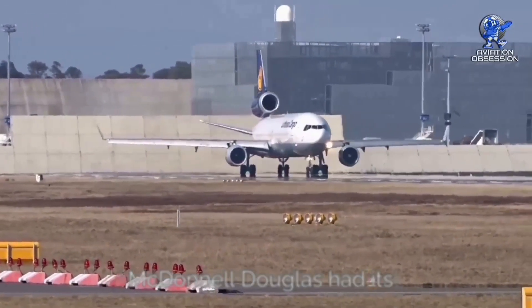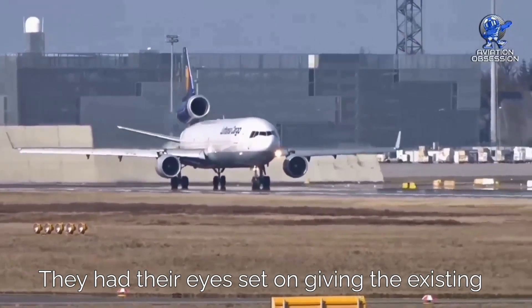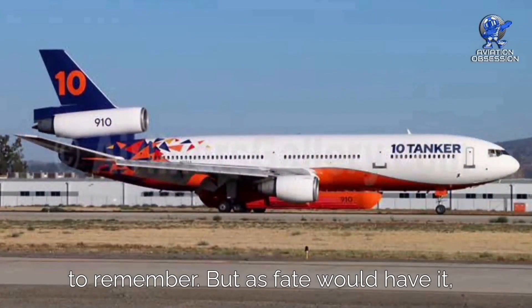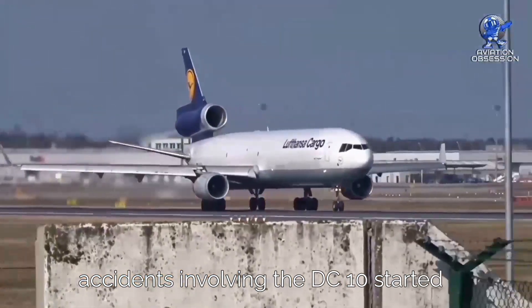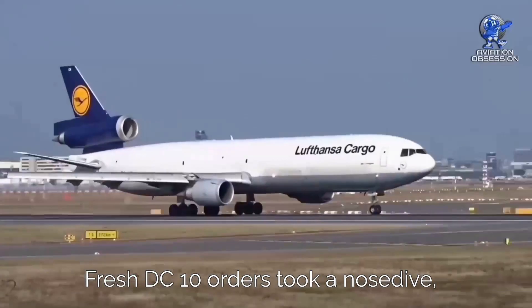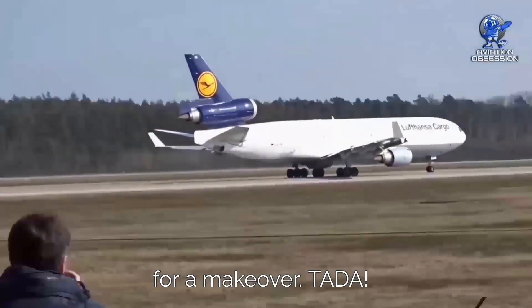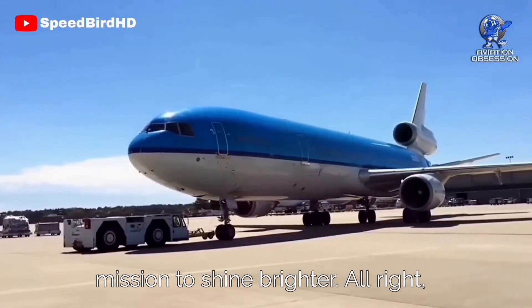As the mid-70s rolled around, McDonnell Douglas had its creative gears turning. They had their eyes set on giving the existing DC-10-10 and DC-10-30 versions a stretch. But accidents involving the DC-10 started clouding its reputation, and fresh DC-10 orders took a nosedive. In 1984, the company decided it was time for a makeover — the MD-11 was born, with a new name and a mission to shine brighter.